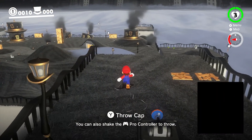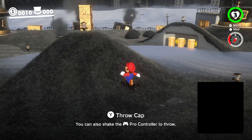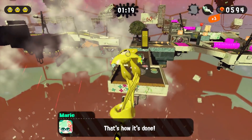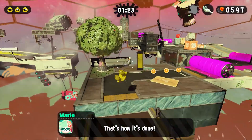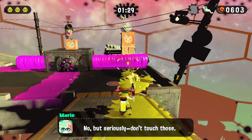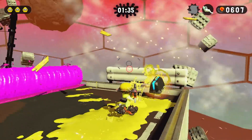Super Mario Odyssey has also seen the benefits of these improvements to GPU accuracy, where now in areas like Cap Kingdom and Metro Kingdom, smoke, fog, and other particle effects are now also correctly being rendered. Thanks to improvements to GPU accuracy, Splatoon 2 now has correctly working ink interaction physics when used with asynchronous GPU emulation. What this means for you, the user, is that you can expect much, much greater performance levels paired with working game mechanics in this title.